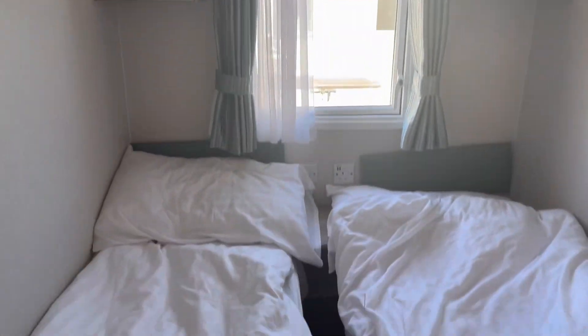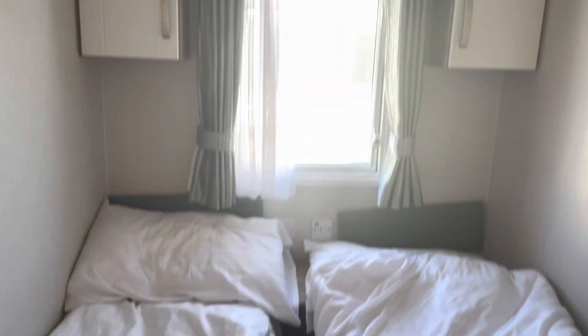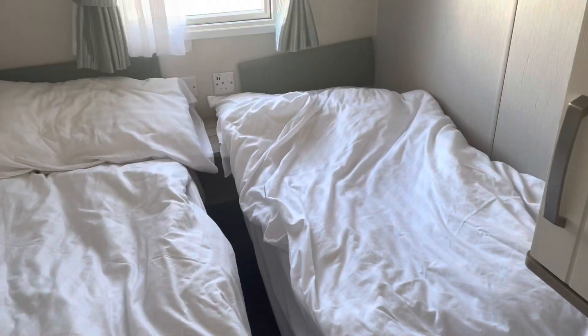And then this was the boys' bedroom. This one was a little bit narrower, so we weren't sure if we'd fit the travel cot in the gap here. They've even put a wardrobe over the top of this bed. As you can see, they have definitely been sleeping in it.